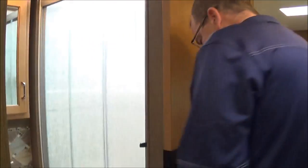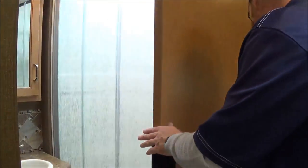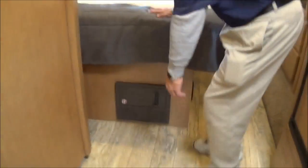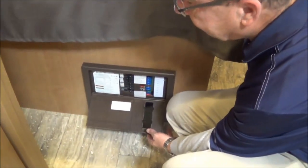You also have this little pocket door that opens and shuts. Down here you have your fuse box and your breaker box — everything for the motorhome right there.